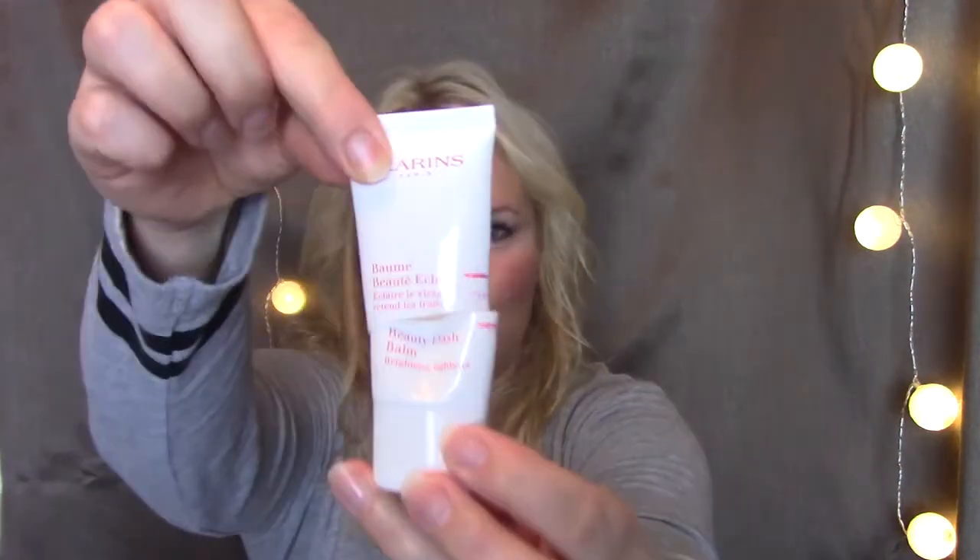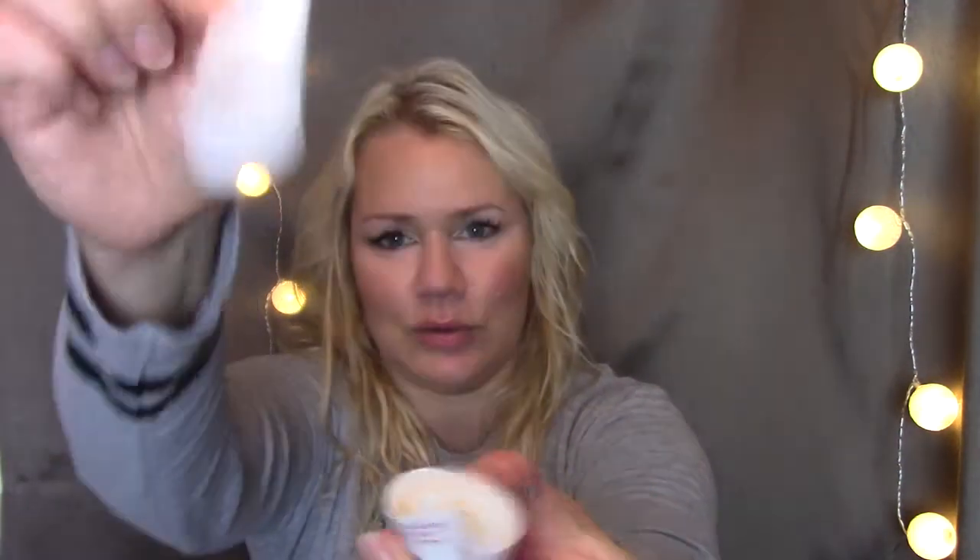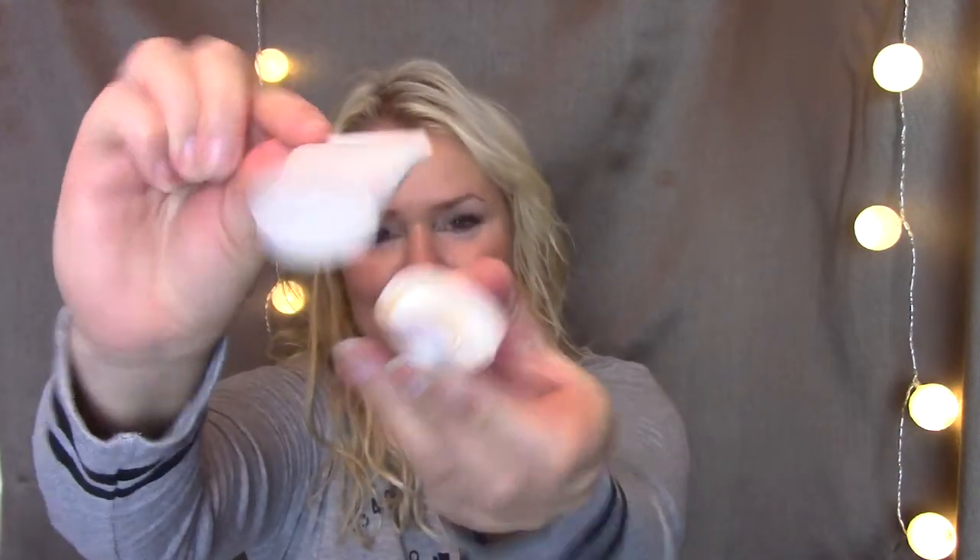The next item that I have finished up is my Clarins Beauty Flash Balm. I have cut this open as well and it's all gone. That's also good because I have one more of these.